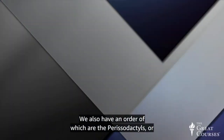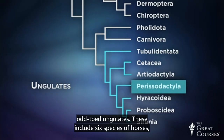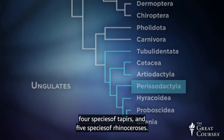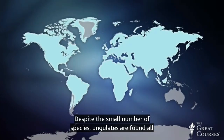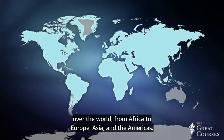We also have an order called the perissodactyls, or odd-toed ungulates. These include eight species of horses, four species of tapirs, and five species of rhinoceroses. Despite the small number of species, ungulates are found all over the world, from Africa to Europe, Asia, and the Americas.